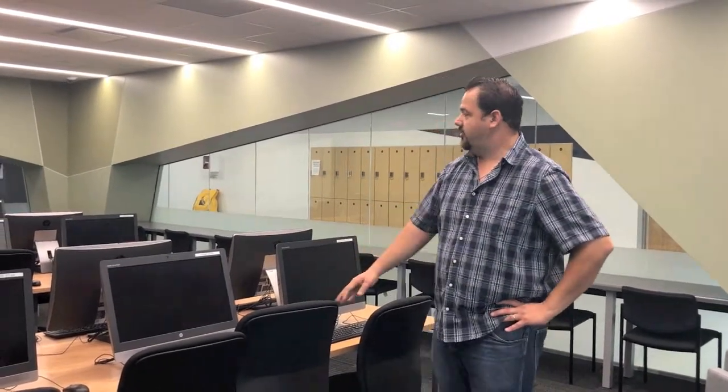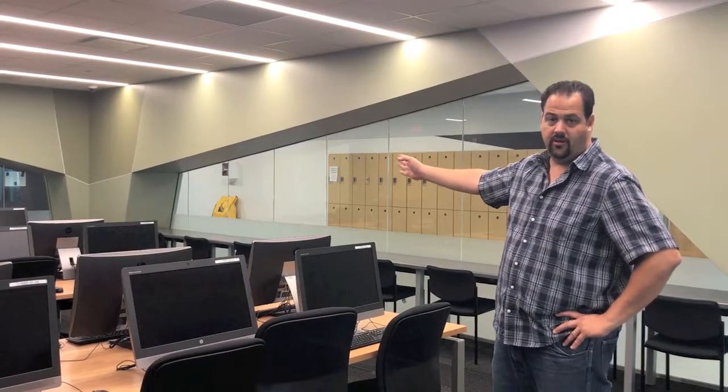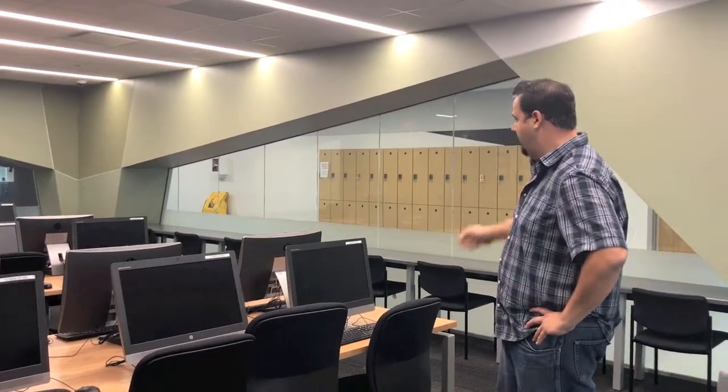One of my favorite areas is the library and study area. I like it because of the design aspect. As you can see, the architect made some interesting use of expansion joints in color, frosted glass, and some interesting millwork like the reception desk.